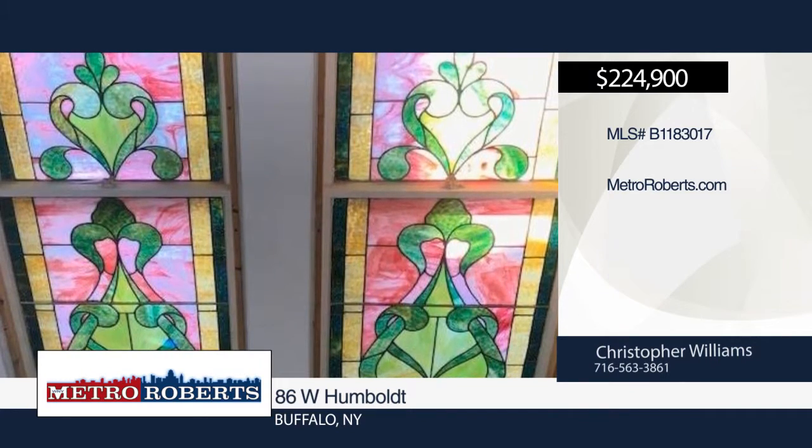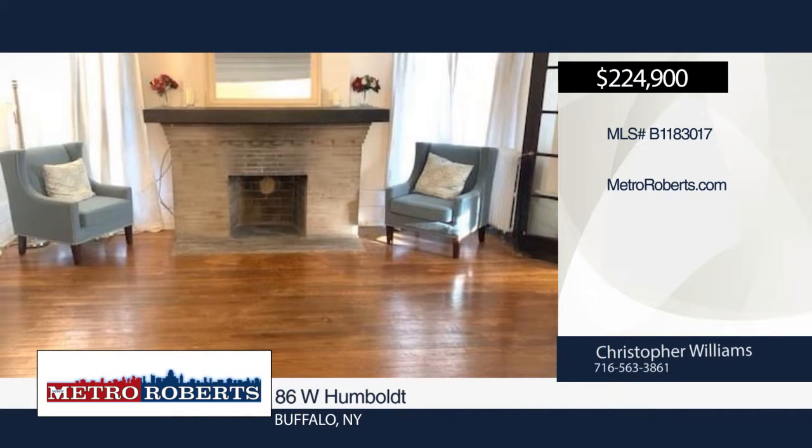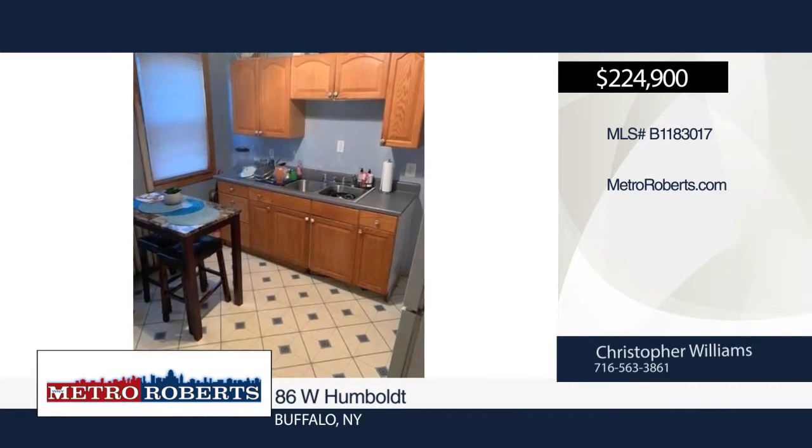The second-floor owner's unit features three bedrooms, two baths, two-floor living. Two bedrooms and an additional full bath are located on the third floor. Schedule a showing today with Christopher Williams.